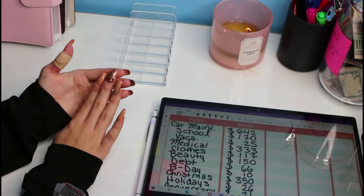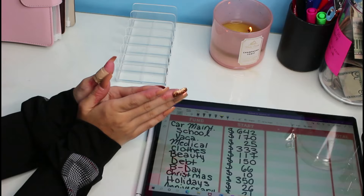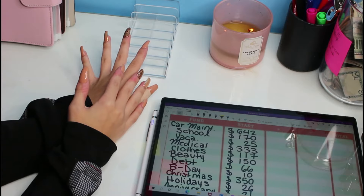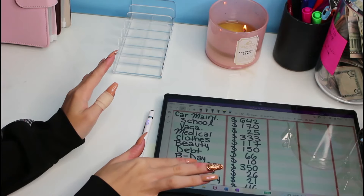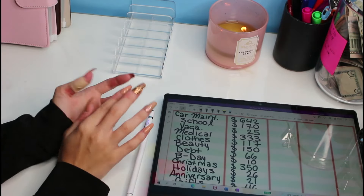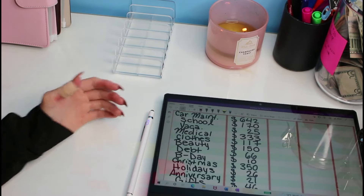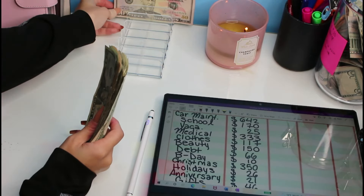Hey guys, welcome back! If you're new here, my name is Jessie and welcome to JK Budgets. I do budgeting videos, cash envelope stuffings, and savings challenges. We're going to be doing the last cash paycheck of September. I brought out my laptop to count how much we added or had to take out for the month. I'm going to be stuffing $255 — it's not much, but I gotta do what I gotta do.